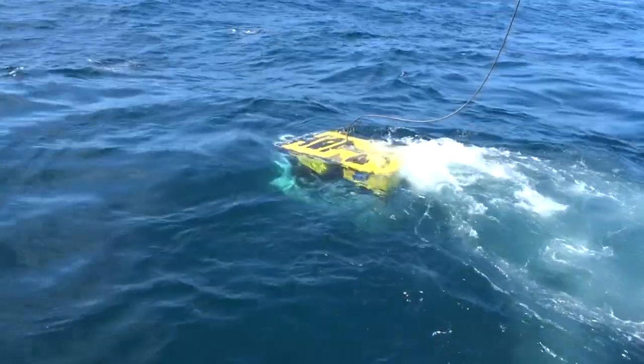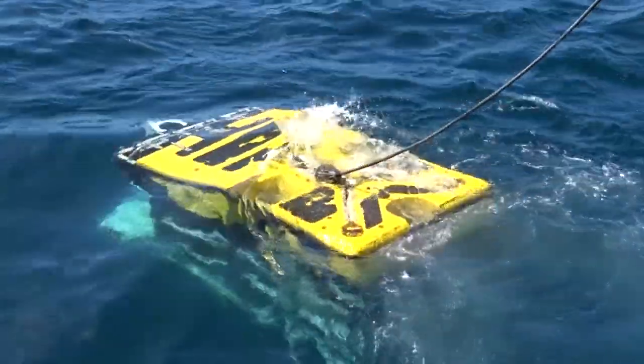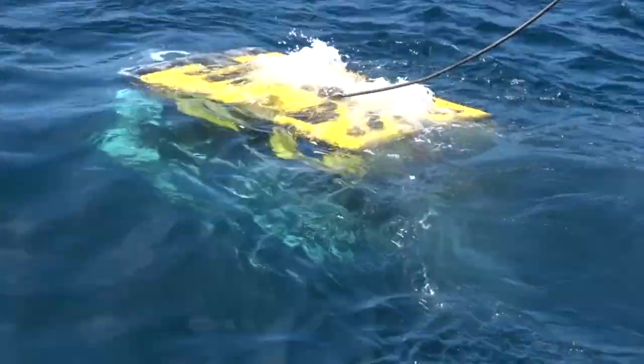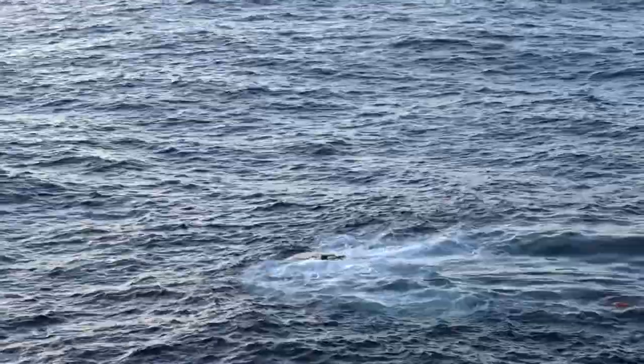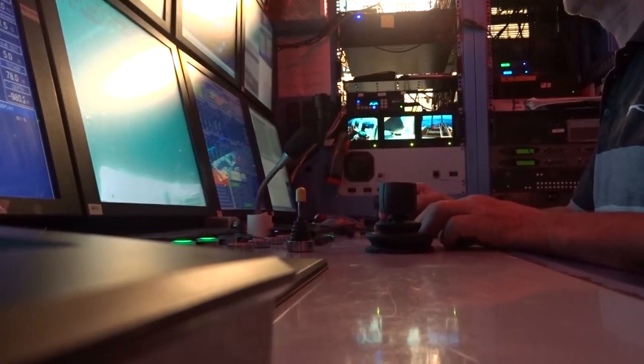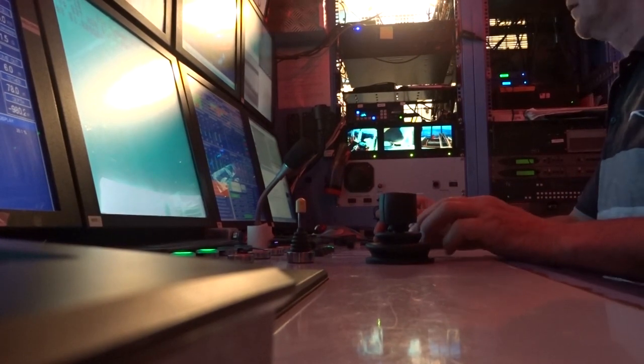Pump's coming on load. Okay guys, whenever you're ready. Concentration, excitement and tension is high as we all hope no complications occur. And the dive begins.